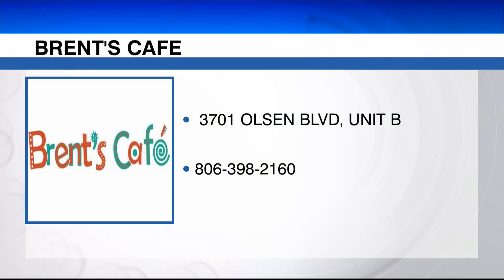Okay, tell us where you guys are located. We're located at 3701 Olsen, just a few blocks east of Western. We're open breakfast, lunch, and dinner — breakfast Thursday and Friday, brunch on Saturday 8 to 3, and then dinner Tuesday through Saturday.